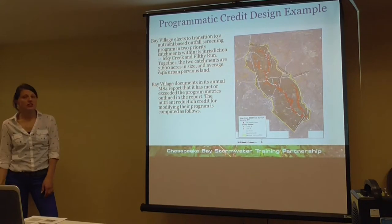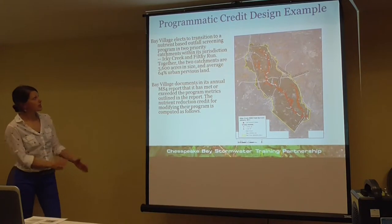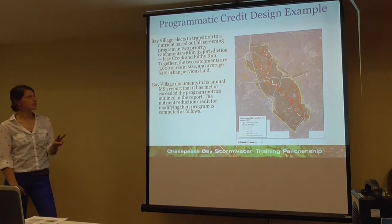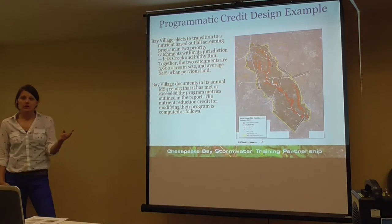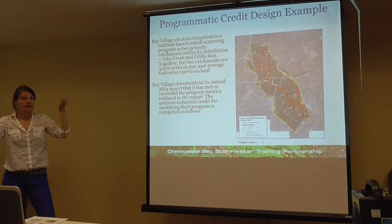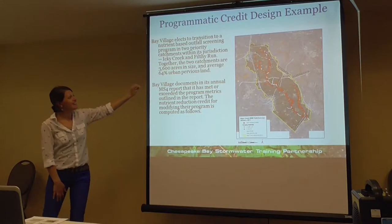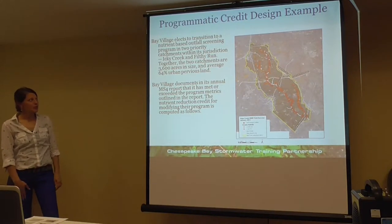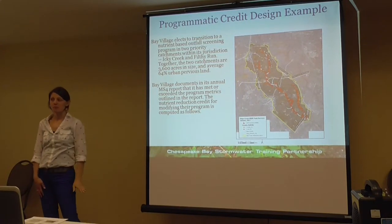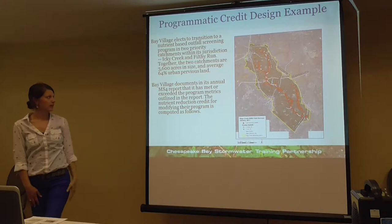In the design example, Bay Village decides to move to the nutrient-based advanced programmatic approach and targets their efforts in two priority catchments — Icky Creek and Filthy Rock — perhaps prioritized because of high nutrient or bacteria levels.